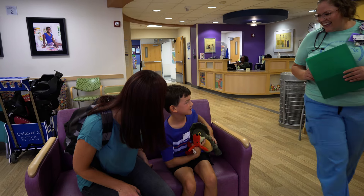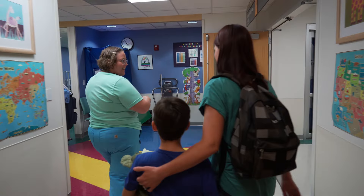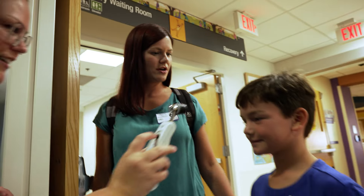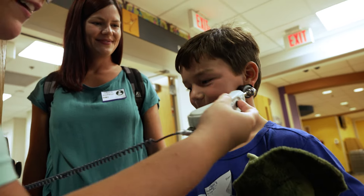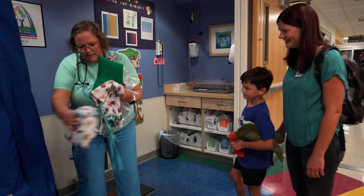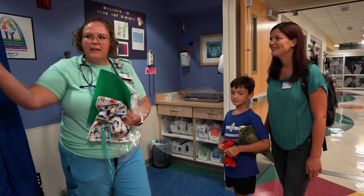The nurse greeted us and took us back to get ready for the day. My nurse took us to a small hallway where I got to see how big and tall I am. She also took my temperature with a thermometer that went across my forehead. Before taking me to my room she got me fish pajamas and socks with grippers on them so I don't slip on the floor.